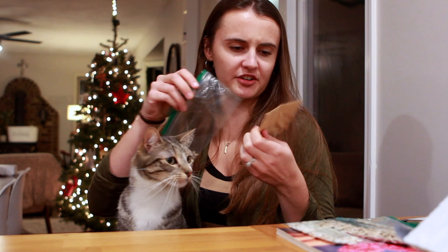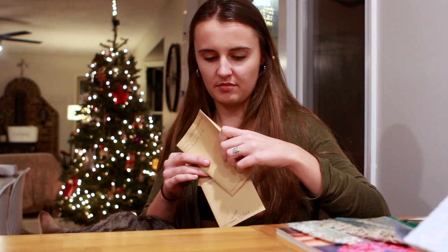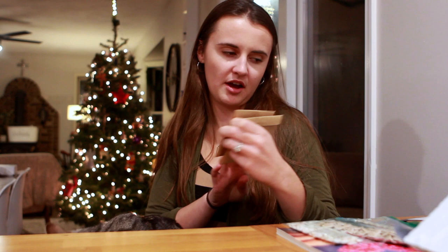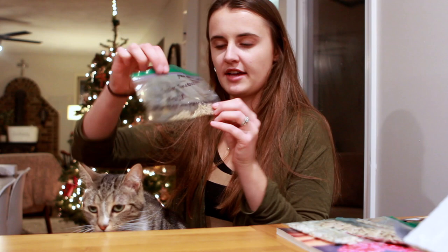I saved some green zebra tomato seeds from a tomato I took home. I love the green zebra. I also saved some of our copia tomatoes — like a slicer tomato, really cool looking, a light yellow golden color. I bought them from a local farm. I also saved glacier tomatoes — it's like a little saladette tomato, really a good size. I don't have time to make a salad for work, so I just add all the ingredients into my lunchbox and slice up a tomato at work. Really beautiful and very productive — it was one of the earliest tomatoes we got.